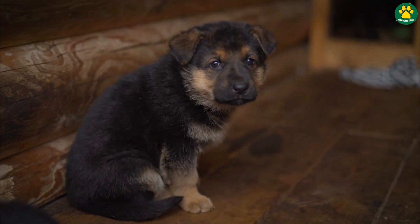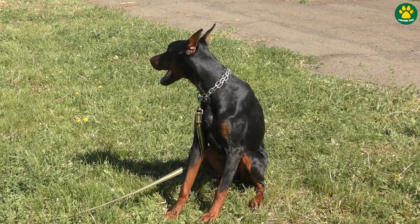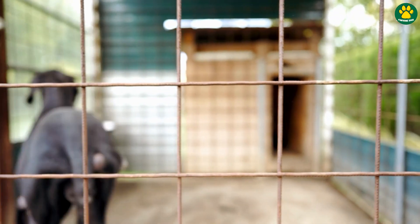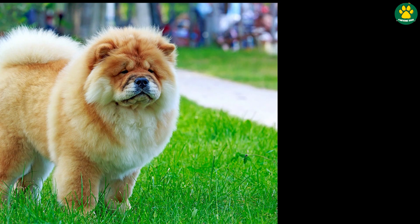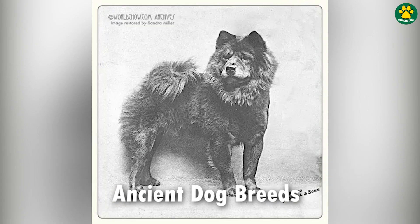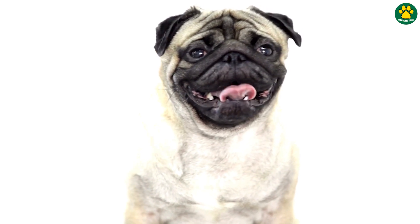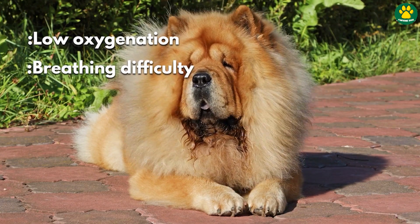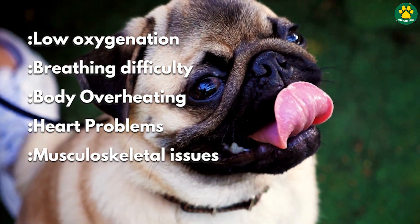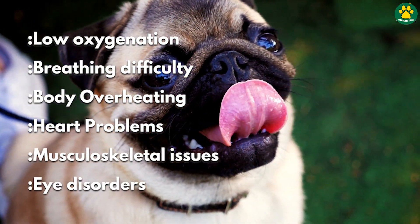And not only German Shepherds — there are many popular dog breeds facing the same or slightly different health problems. Look at Chow-Chow and Pug for example. They are actually ancient dog breeds, but modern-day Pugs and Chow-Chows are prone to many health problems like low oxygenation, breathing difficulty, body overheating, heart problems, musculoskeletal issues, and eye disorders.